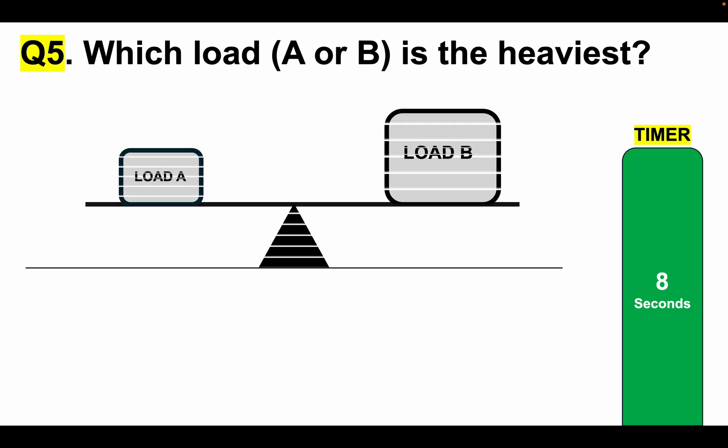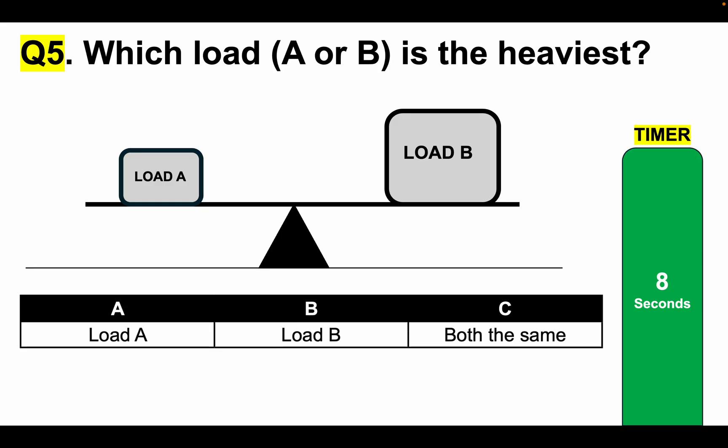Which load, A or B, is the heaviest? Most people get this question wrong. Is it load A, load B, or answer option C — both the same weight? Tell me your answer A, B or C in the comments section below the video. Here is your eight-second timer.